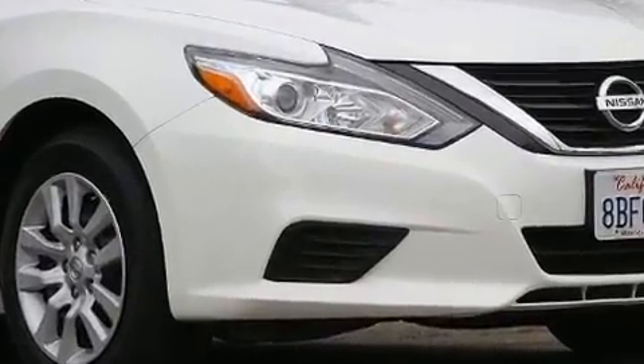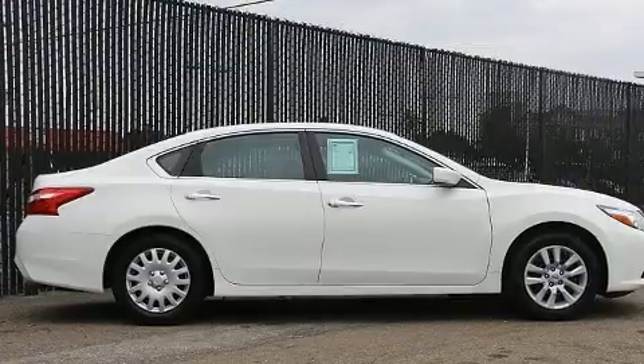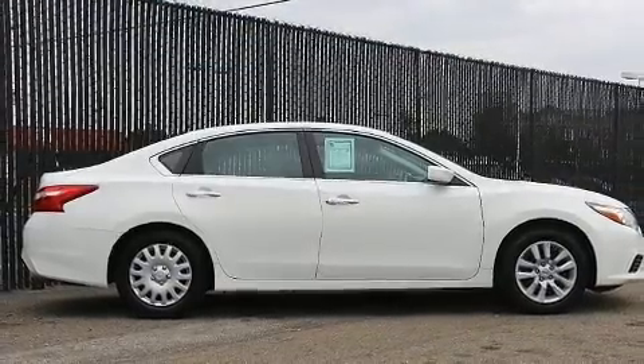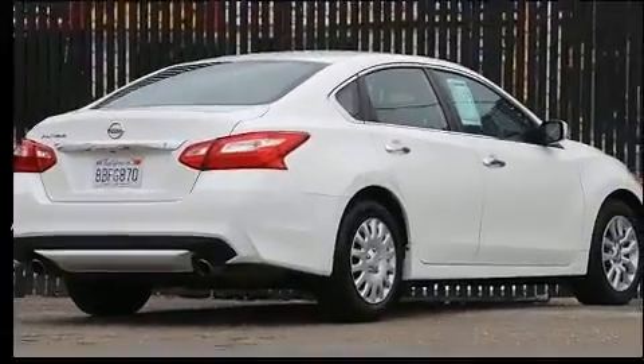A wealth of standard features mean that you no longer have to sacrifice, such as remote keyless entry, front and rear reading lights, one-touch window functionality, speed-sensitive wipers, and air conditioning.